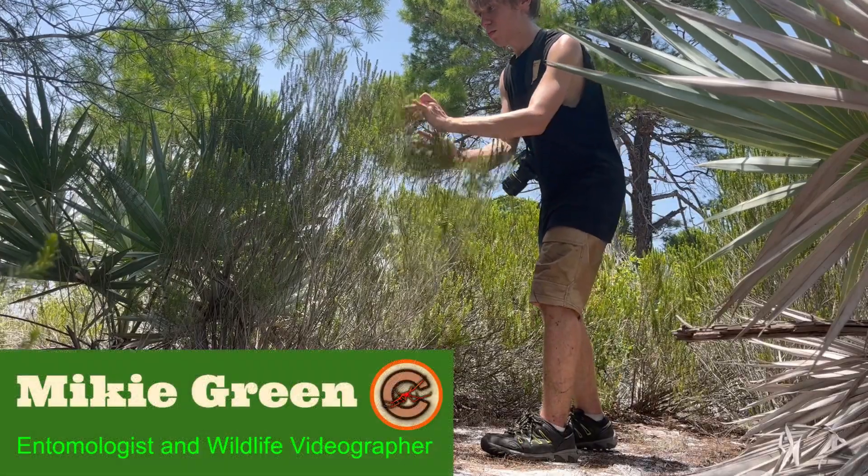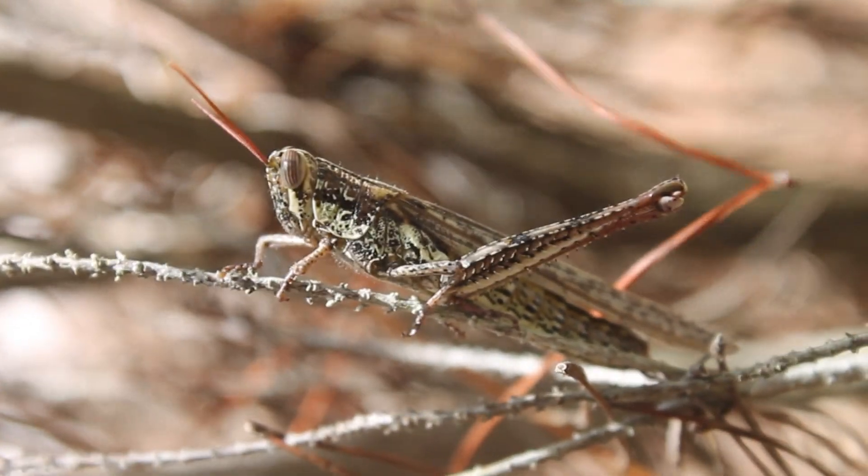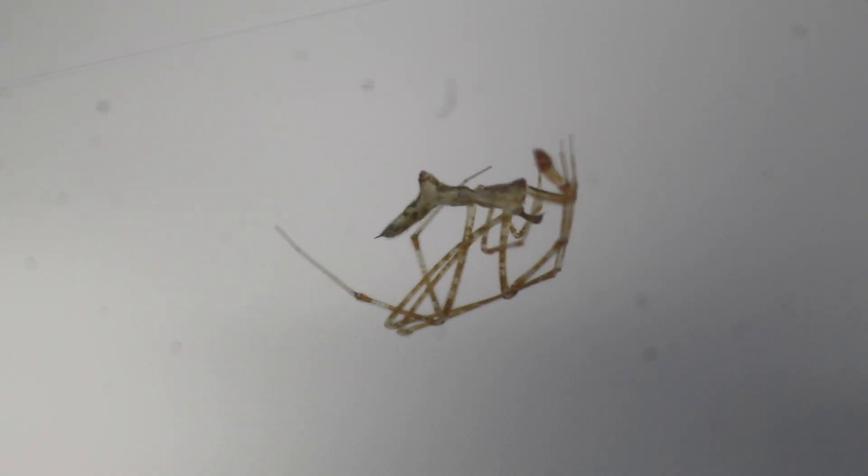I'm Mikey Green, and my goal is to show just how little we really know about the strange creatures living their hidden lives all around us. Today, you're searching for one of the most unusual spiders in the world, the stretched thief spider.